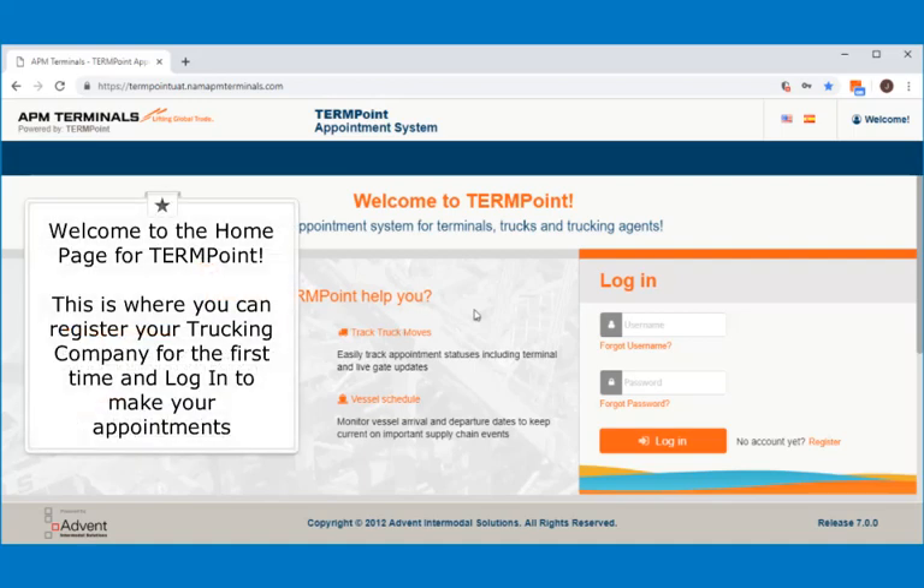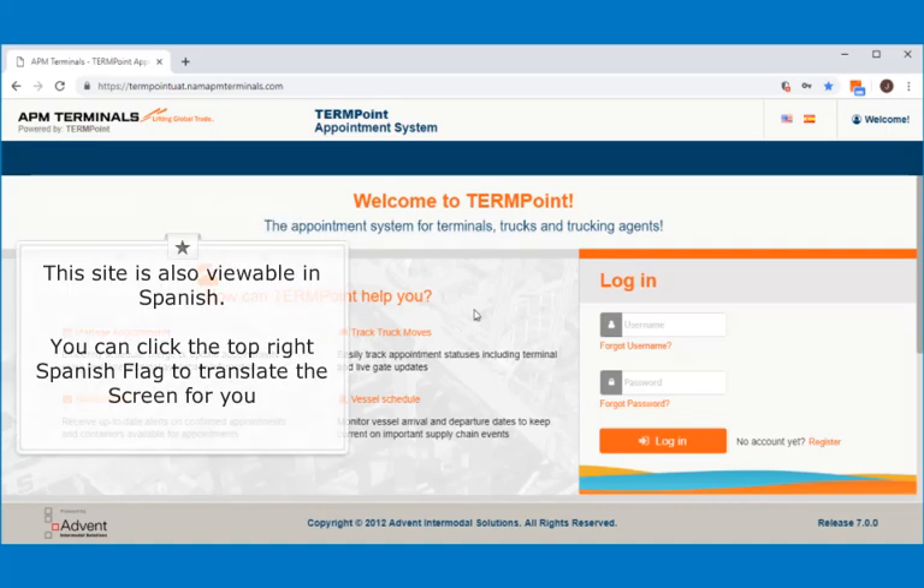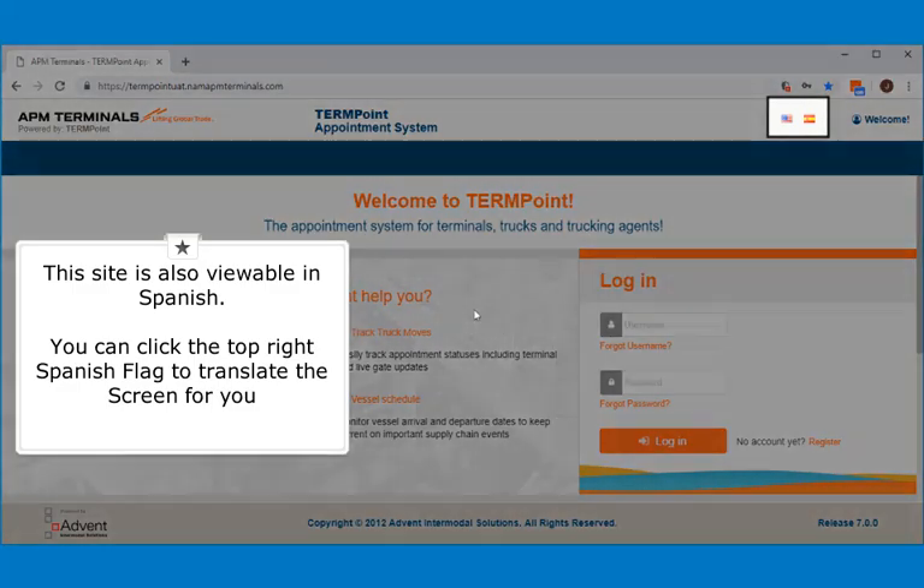Welcome to the home page return point. This is where you can register your trucking company for the first time and log in to make your appointments. This site is also viewable in Spanish — you can click on the top right Spanish flag to translate the screen for you.